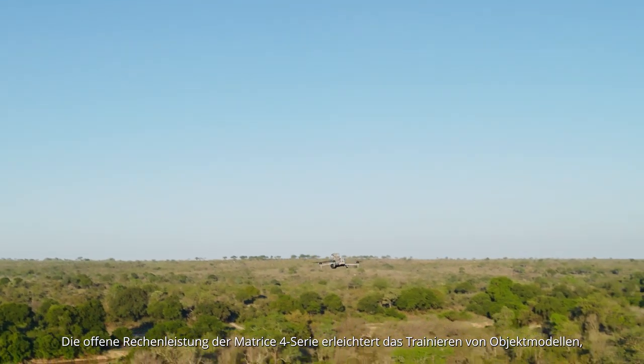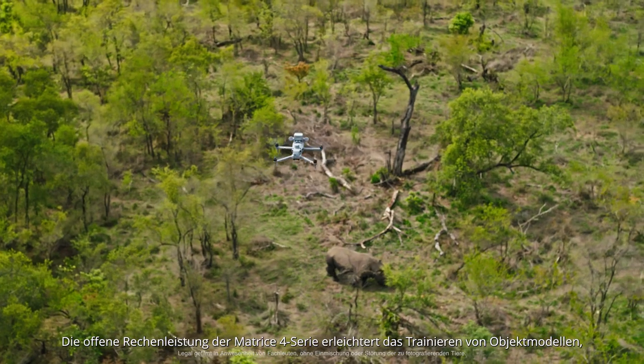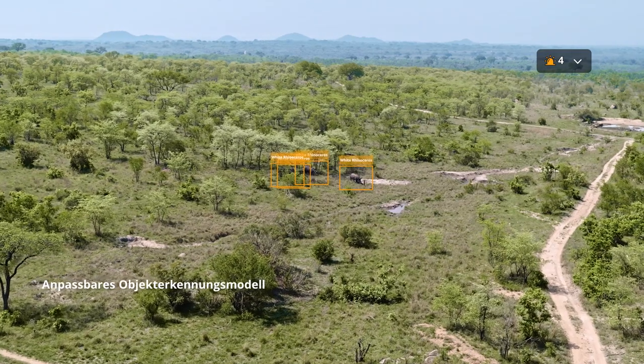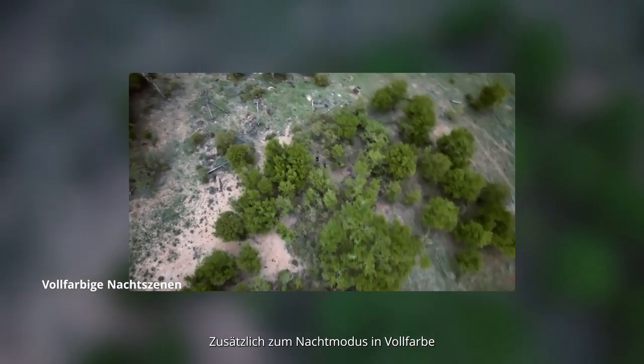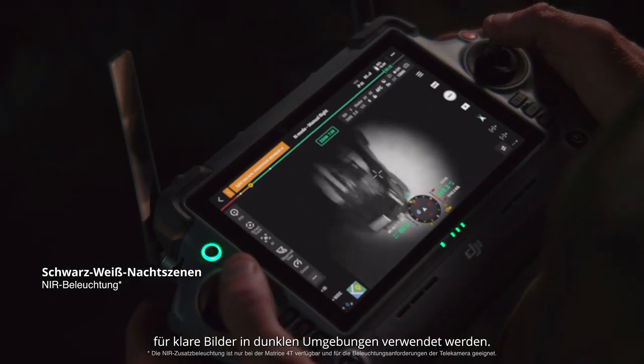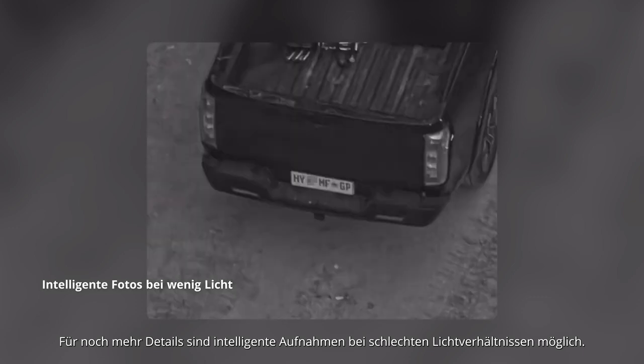The Matrice IV series' open computing power facilitates object model training, such as animal detection for wildlife conservation. In addition to full-color night scene mode, the black and white mode can utilize NIR light for clear images in dark environments. Smart low-light photo is also available for increased detail.